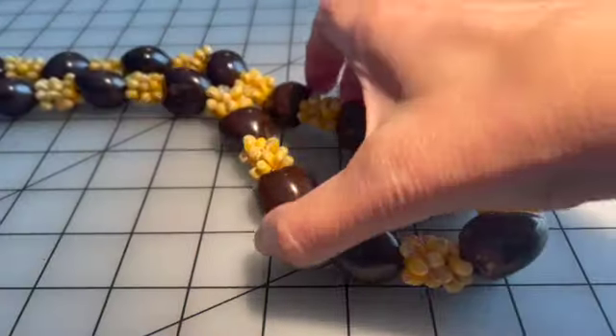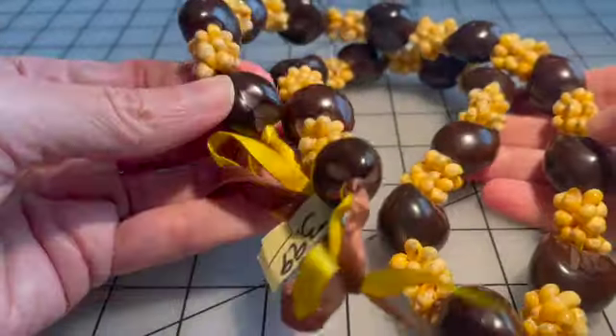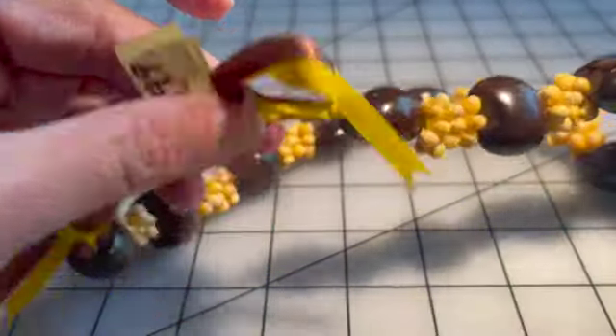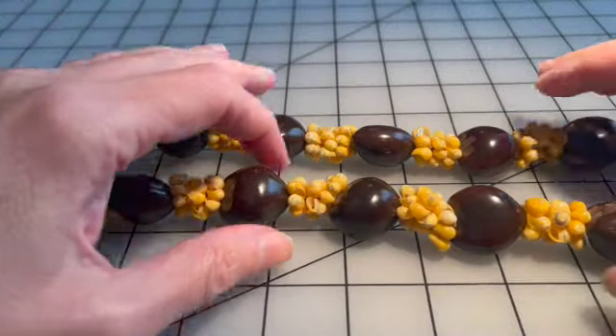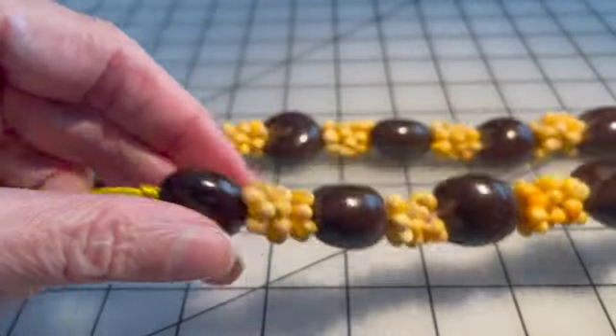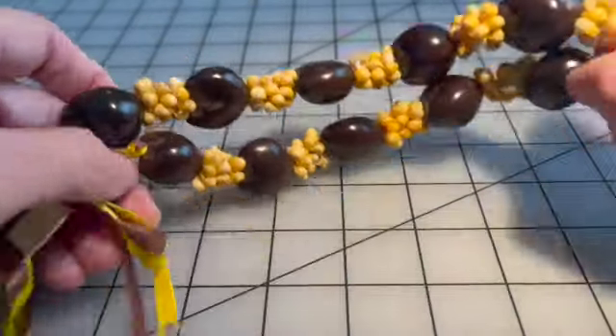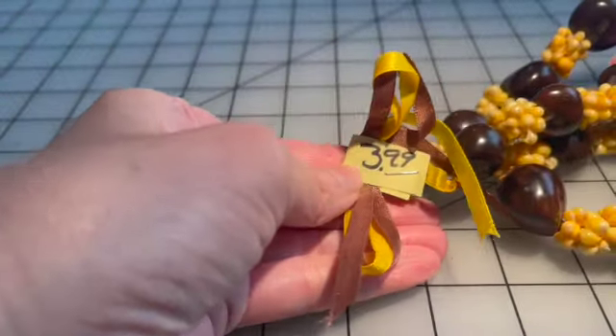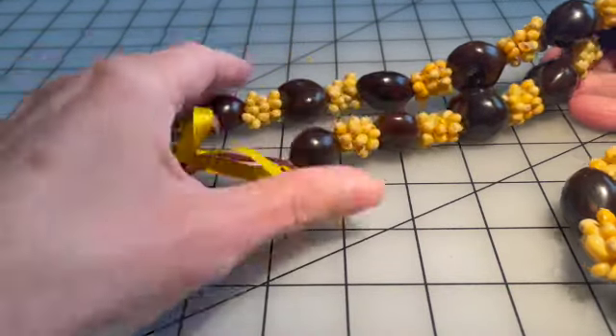Hey guys, so I promised I would let you know when I got home what I purchased from Salvation Army. I did buy this, and I did a little bit of research — I guess they're Hawaiian kukui nuts, which I've never heard of before. But I like them. They are so slick and smooth — I know they've been polished, but I still really like this Hawaiian kukui nut necklace. I paid $3 for it — it was $4 but 25% off.